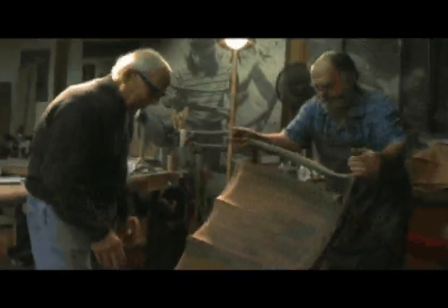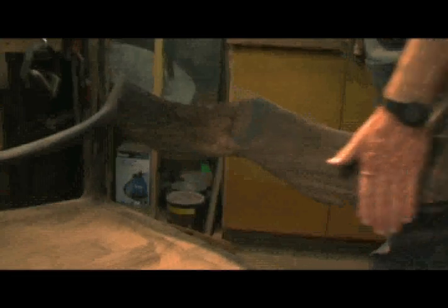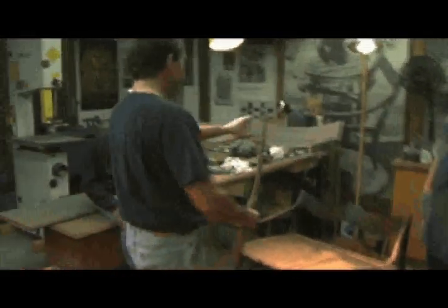Today, the Maloof House is a working museum, the place where Sam Maloof still produces studio-crafted furniture, and for the lucky visitor, a place to discover, cherish, and remember.